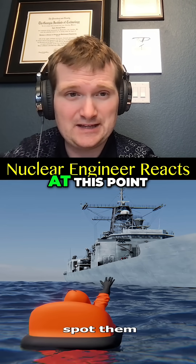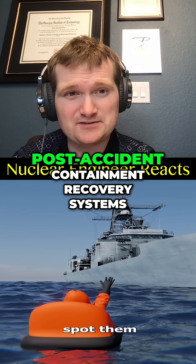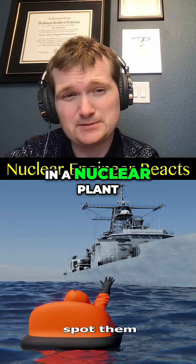This is quite the engineering marvel — at this point the suit could sustain life for 24 hours, just like you have post-accident containment recovery systems in a nuclear plant.